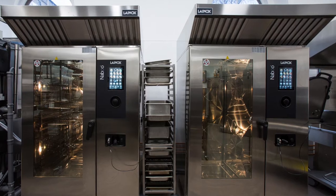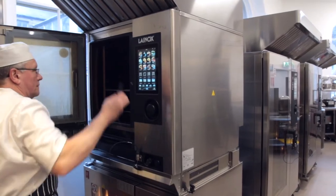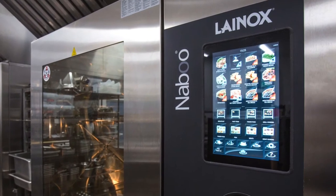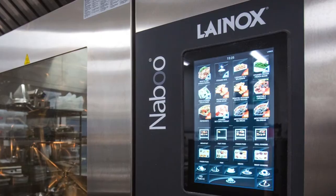We have four combi ovens — the Lainox Naboo ovens — the larger 40 grid. The flexibility that you get with the features on the Naboo, and the possibility of the students developing their menus on their laptop and being able to upload the menus to the Naboo cooking system to see what happens to the food within the training environment, and then subsequently tweak any menus or any cooking times.